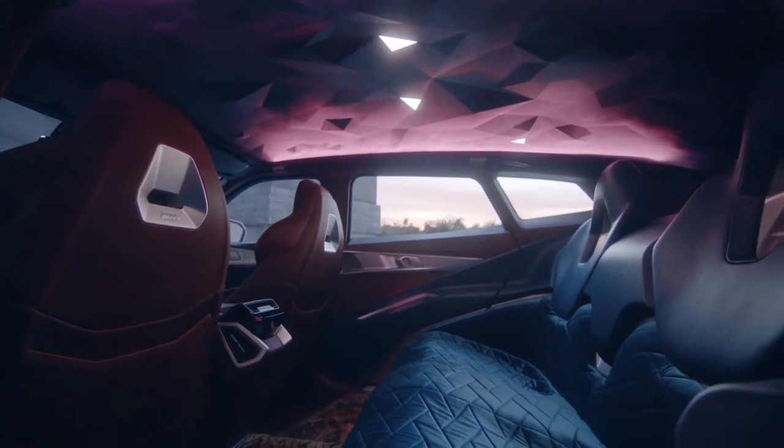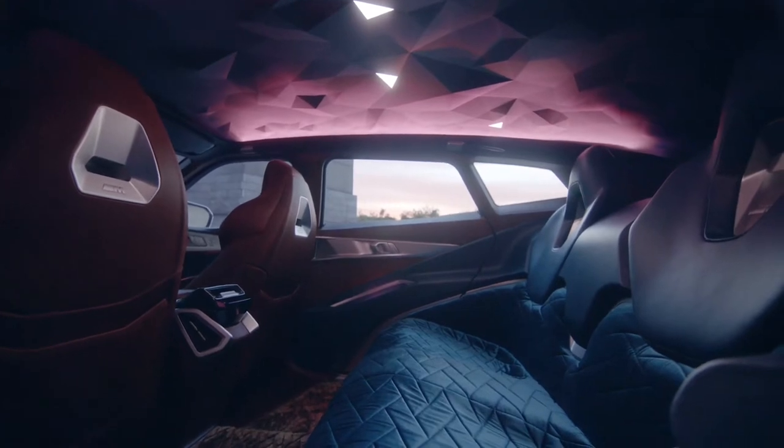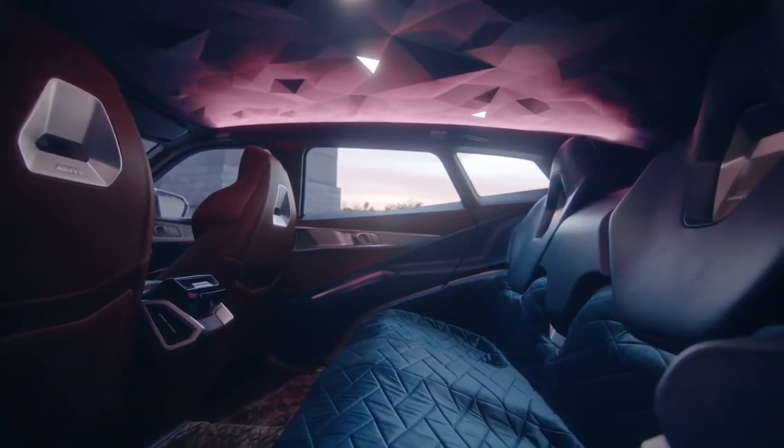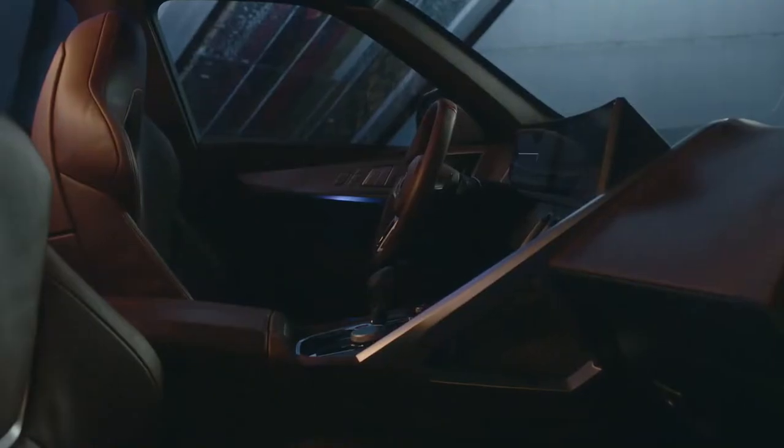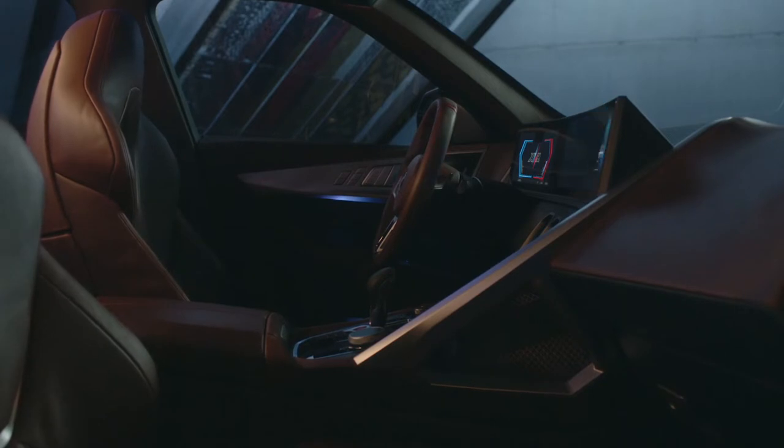The new BMW Curved Display screen grouping positioned above creates a neat balance between traditional driver focus and modern digitality. Red accents on the steering wheel and center console are M-specific references to the car's sporting prowess. A trio of vertical elements presented in the three colors of the BMW M brand logo form the heart of the center console.